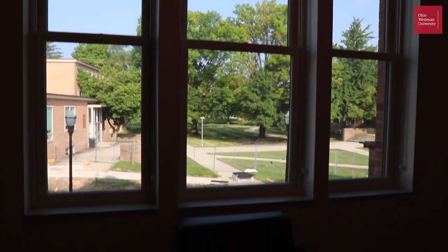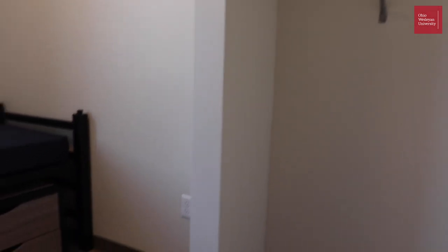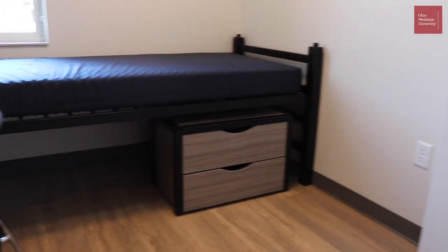Bedrooms come with kind of the standard furniture you see everywhere. So you'll have a closet, a set of drawers to keep clothes in, a bed with a mattress, a desk, and a chair.